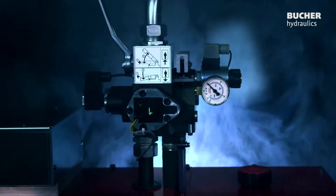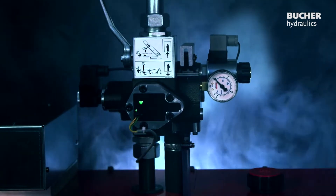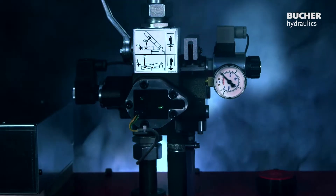The I-Valve — the globally unique and self-learning lift control valve.